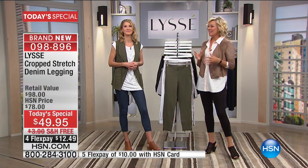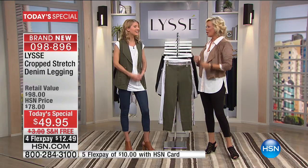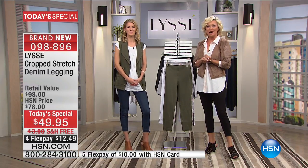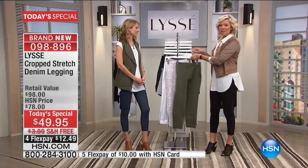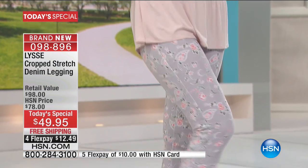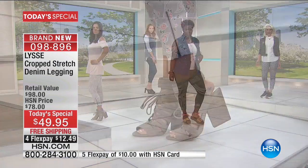Women are changing the world and following their hearts, so this is a chance for you to try something really special. I'm going to show you the colors again — this is ivy, the green is the color of the year. It's such a great spring color, so easy — it's kind of a new neutral. Here's the floral, which I love, with that blush in it — really beautiful.